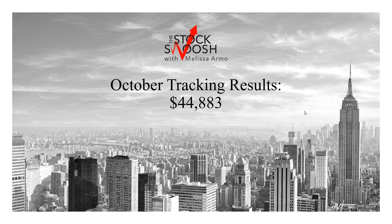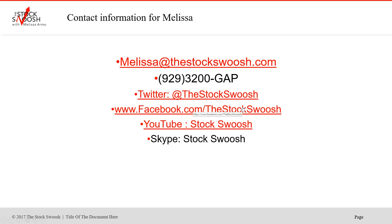It is earnings season and now is the time to make the money. When all the stocks are moving, there's a lot of volatility, which we've had in the market.